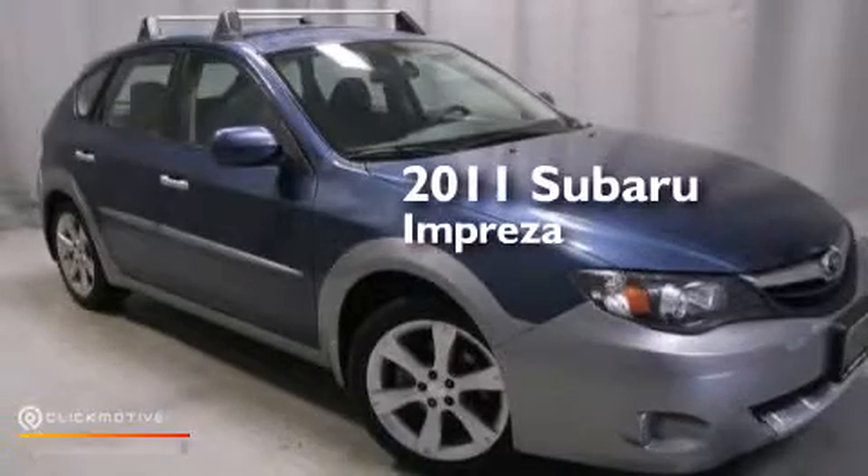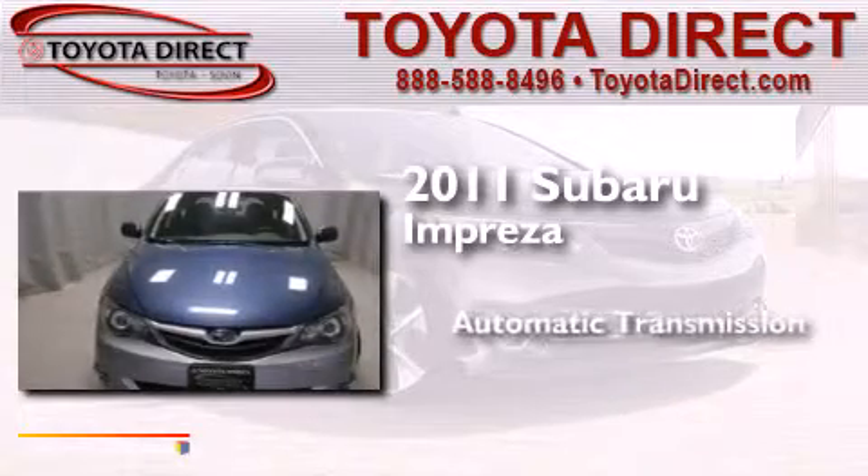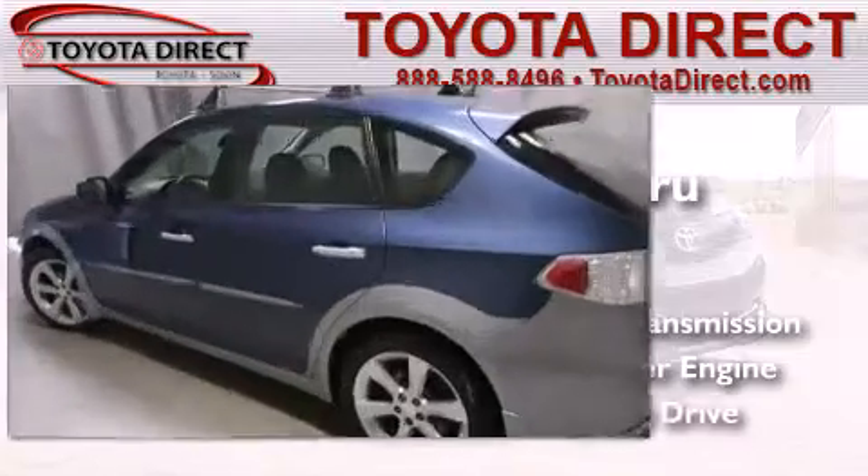This is a 2011 Subaru Impreza. This four-door sedan has an automatic transmission, a four-cylinder engine, and all-wheel drive.